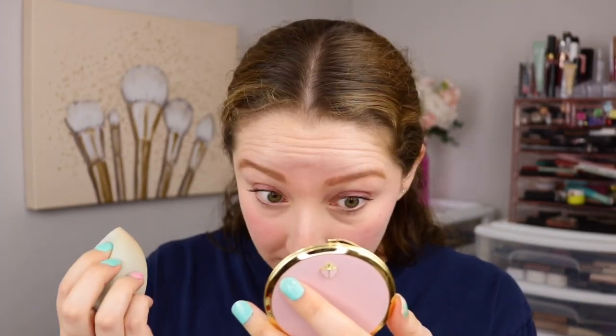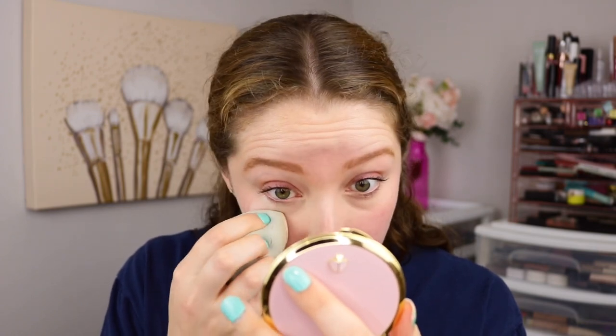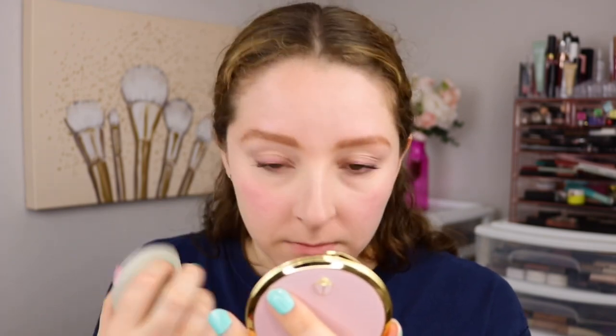First I'm going to try this as my concealer setting powder — that's when I use setting powder the most. I just freshly applied some concealer that's creasing, so I'm going to use my dampened sponge here and dip into the powder. It does have a little bit of an off-white color, so that should be good for no flashback. But hopefully it doesn't darken my under eye too much. It definitely has a soft finish, and it did completely set the concealer.